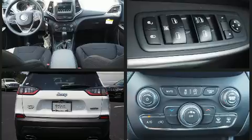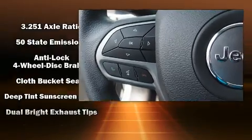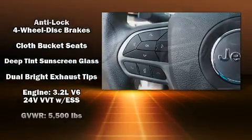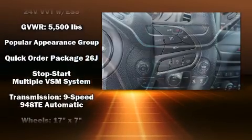Jeep prioritized fit and finish as evidenced by front fog lights, a roof rack, and air conditioning. In the event of a rollover collision, side curtain airbags provide additional protection for outboard-seated passengers.